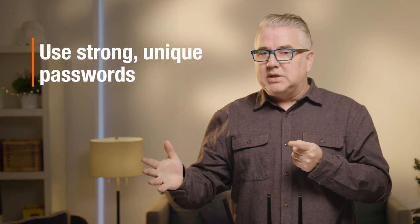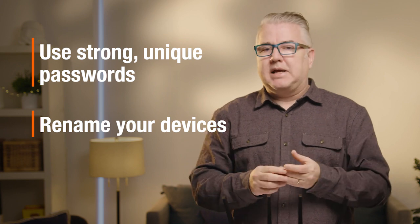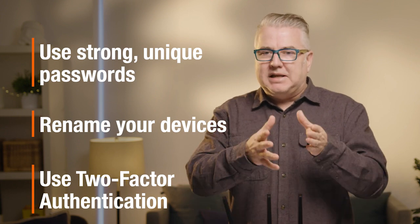It's pretty simple. Make sure you have strong passwords and different ones for all your different devices. Make sure you rename your devices from their default name. And if you can use things like two-factor authentication, it's going to make it that much more difficult for someone to get in that you don't want to be there. A secure smart home is a safe smart home.